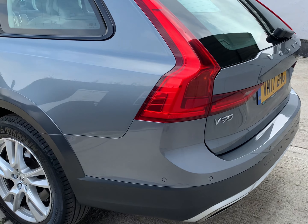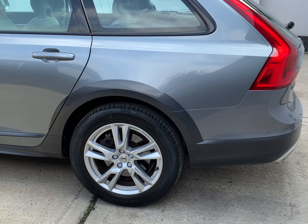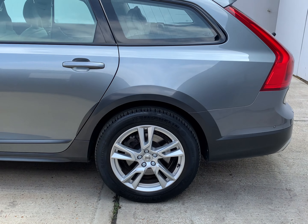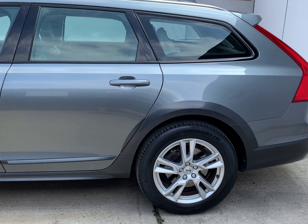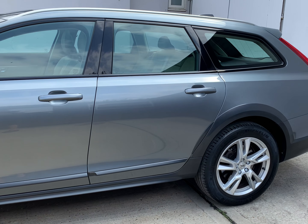It's a 190 brake horsepower 2.0-litre diesel. Volvo claimed average figures of 53.3 miles to the gallon. It's compliant with the ultra-low emission zones as it's a Euro 6 diesel engine.